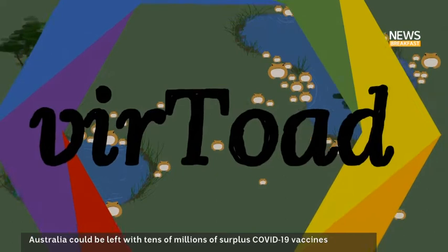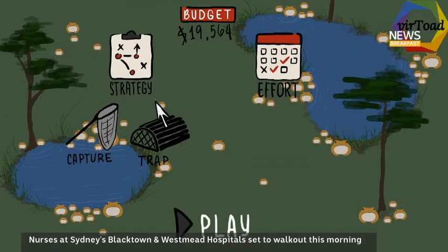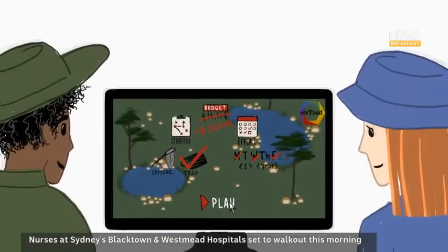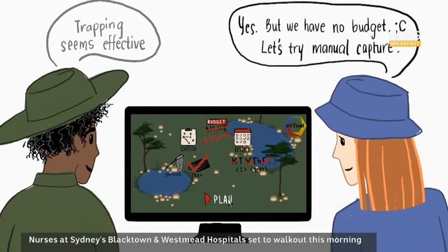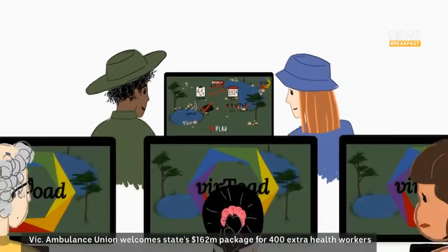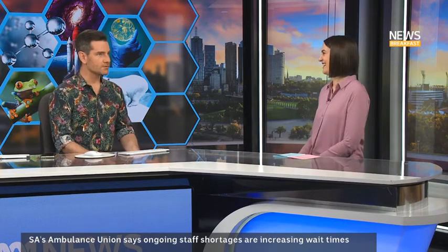It's called Virtoad — V-I-R. They've developed it so you can look at your particular region, the landscape, the climate, what you're dealing with, but also importantly your resources, because people doing the management don't always have the budget, the people, or the labour required. So you can really test out the pros and cons of everything. It's going to be available to people working in conservation, but eventually they'll make it available like a video game to everyone, so we can all learn about cane toad management.